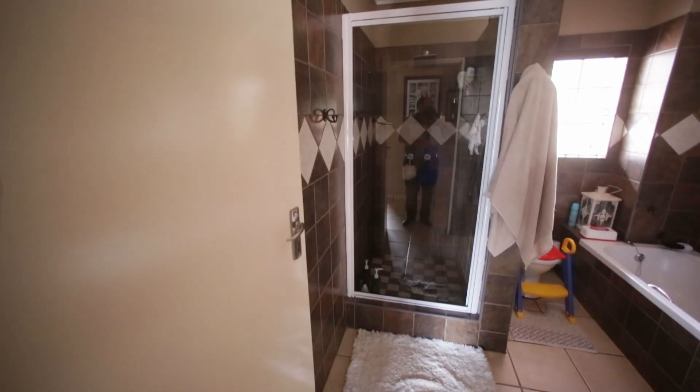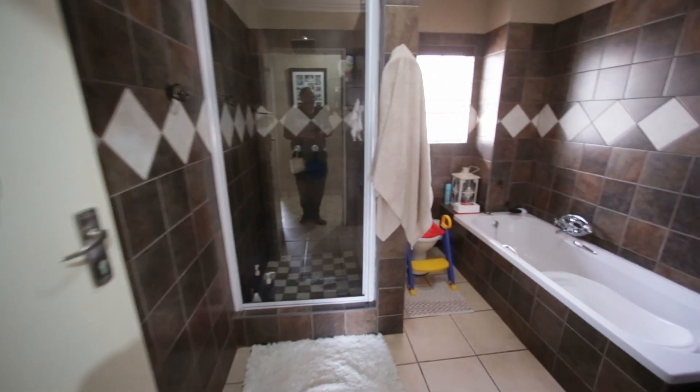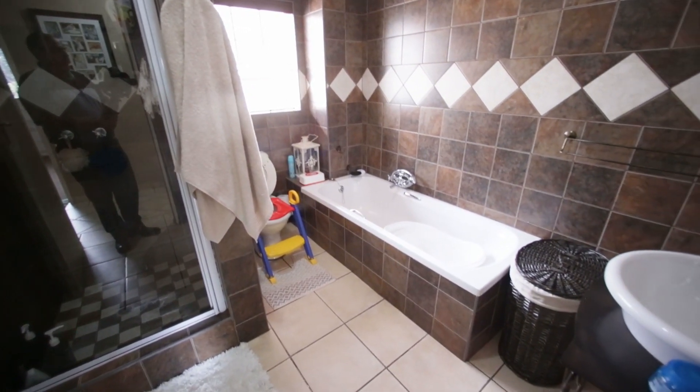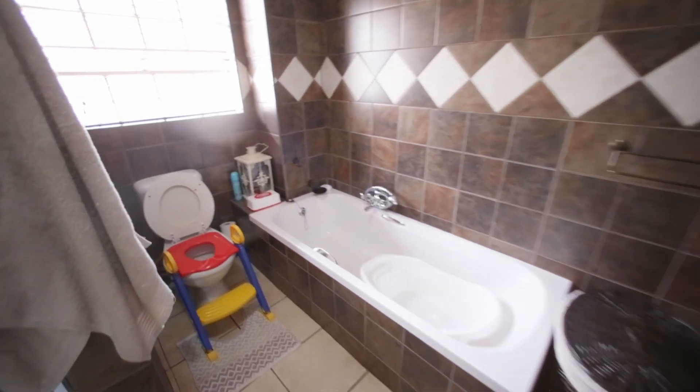Here's your bathroom — it's got a shower, a bath, and a toilet. It's neatly done and actually quite a big bathroom.